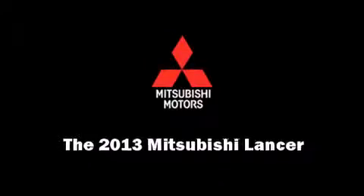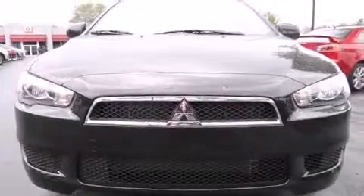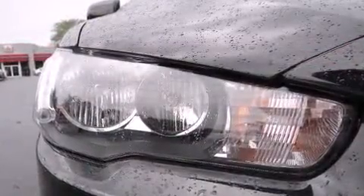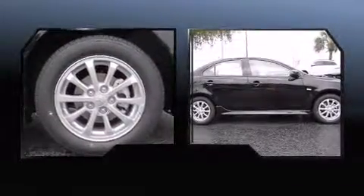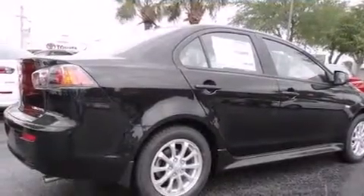Familiarize yourself with the 2013 Mitsubishi Lancer. This four-door, five-passenger sedan is waiting for you to take home. Smooth gear shifts are achieved thanks to the efficient four-cylinder engine, and for added security, dynamic stability control supplements the drivetrain.